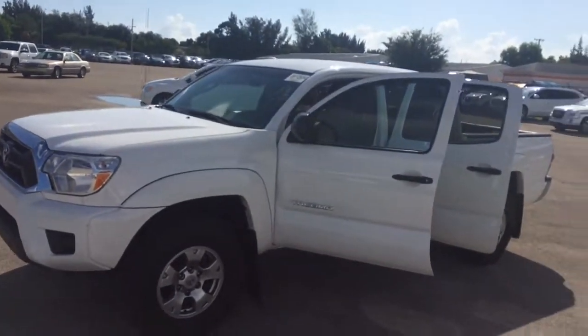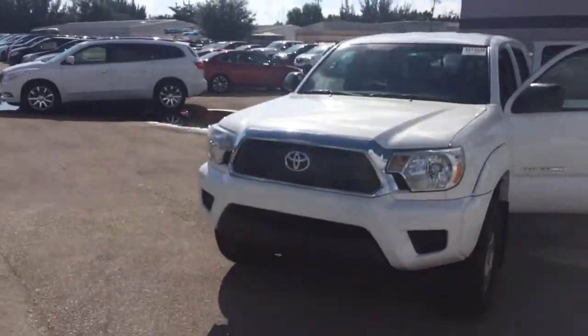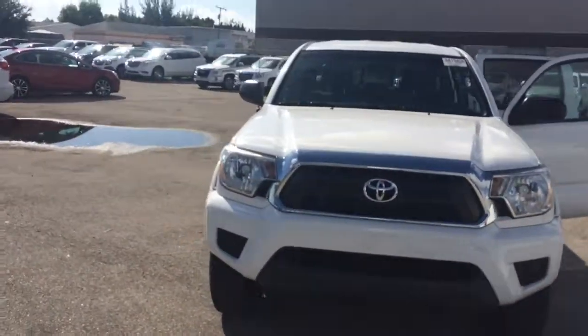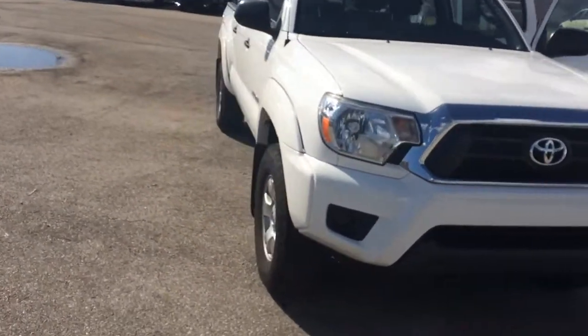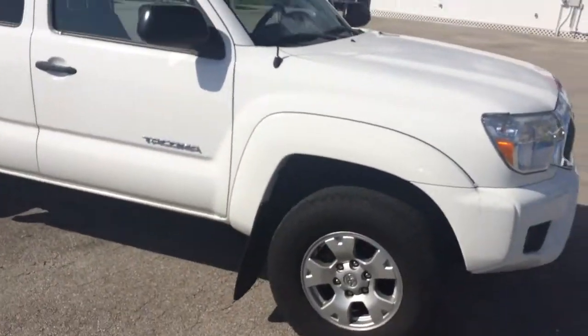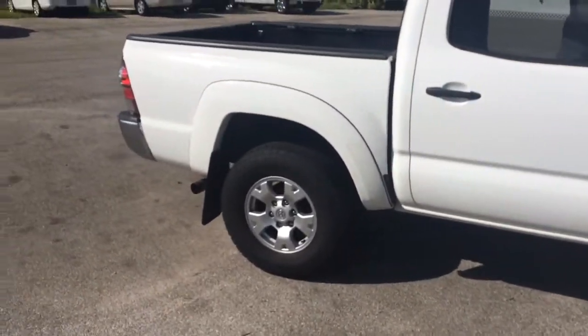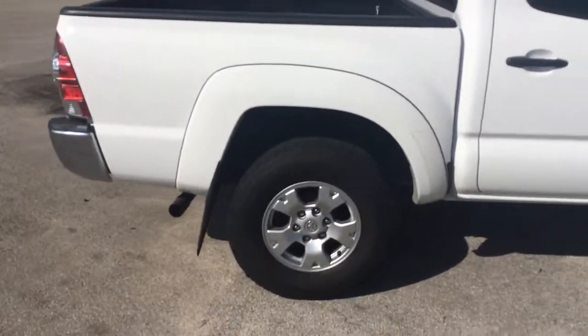Hi, this is Jack from Carls Buick GMC in Stuart. I just wanted to take a quick video of the 2014 Toyota Tacoma. Keep in mind it has not gone through our detail department yet — it has not been cleaned — but it's ready to be sold.